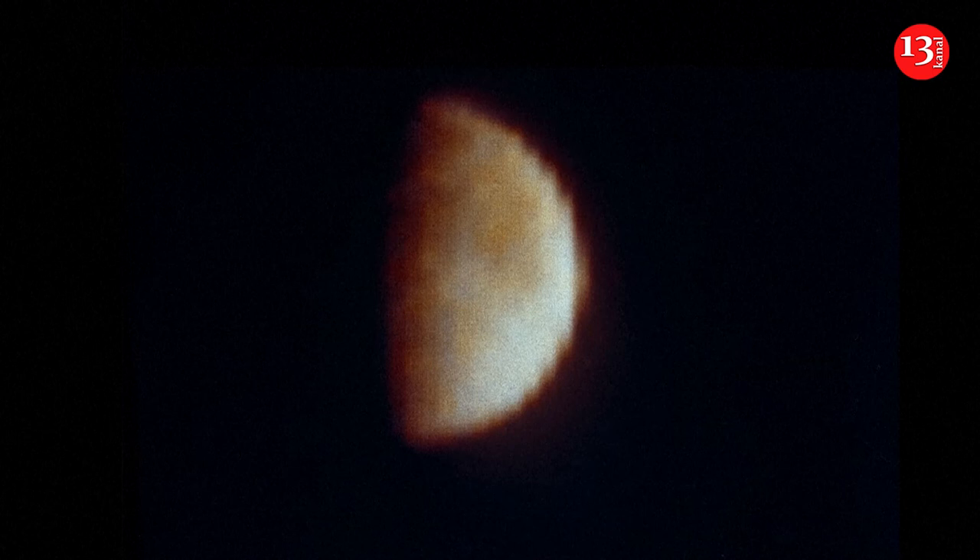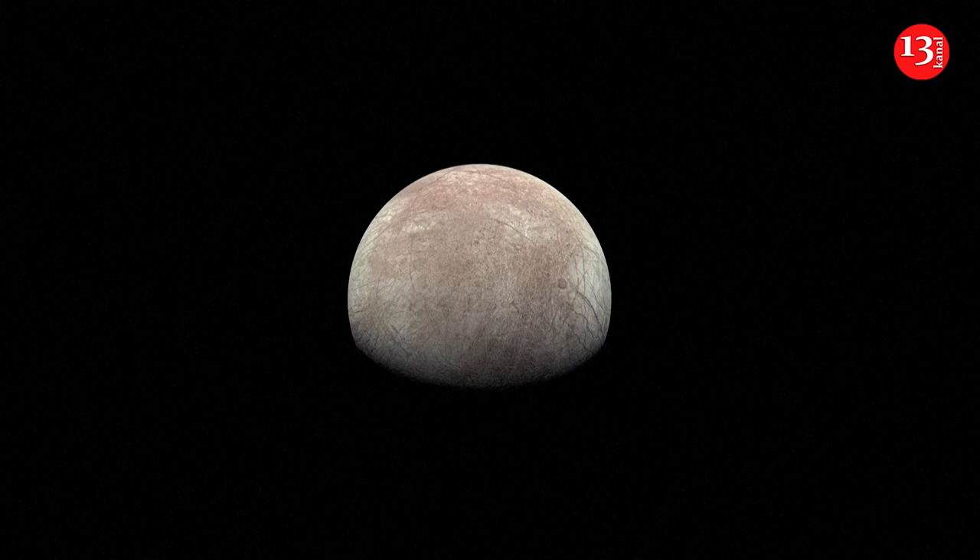This is the first mission ever devoted to Europa. There have been spacecraft that have gotten up close and personal with Jupiter before — flybys and other missions — but really the emphasis and focus here is Europa. Scientists see Europa as quite possibly the best bet for life outside our planet, and that's why they want to go there.